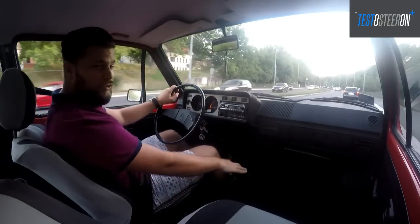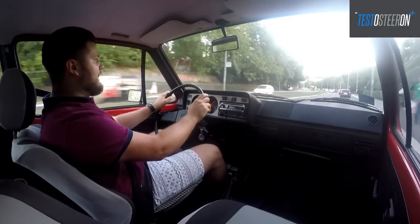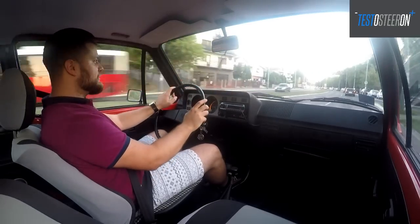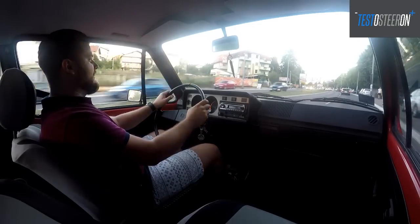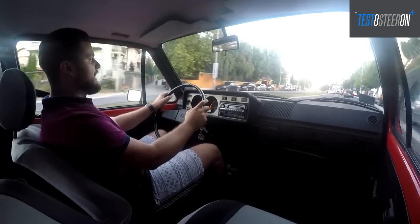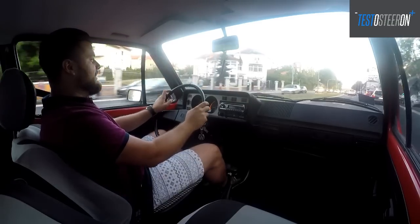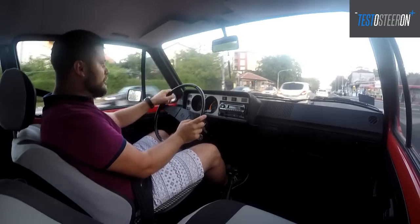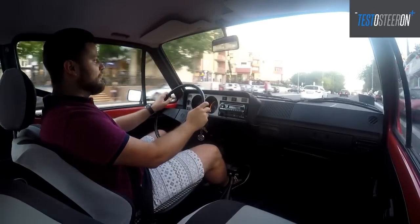The next test is, of course, Golf 2. This series will not affect the classic tests you're used to watching on the channel — there will still be all the classic tests. This series is something additional that I planned for a long time to do for you. Now the opportunity has come — several excellent examples of these old cars have been found. That was the condition for me to do the test, so you'll have the chance to watch truly well-preserved examples in the upcoming tests. If you liked the video, be sure to like it, share the video, subscribe to the channel — and see you in the next video. Goodbye!